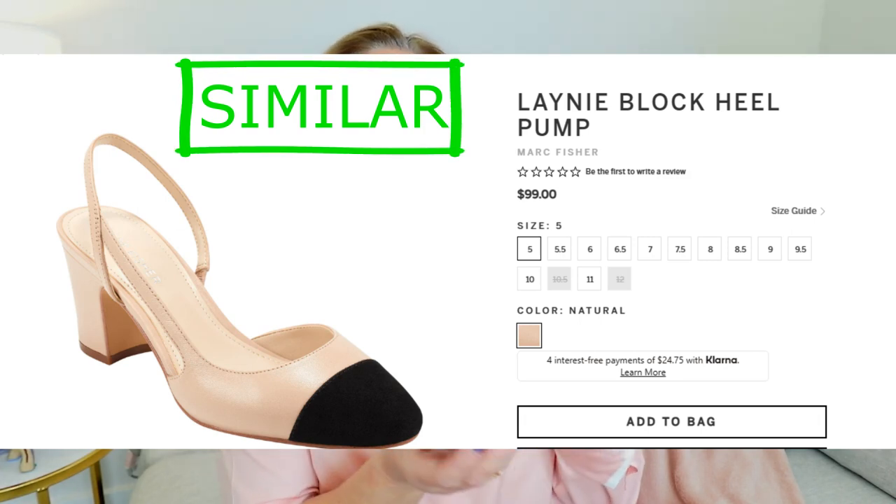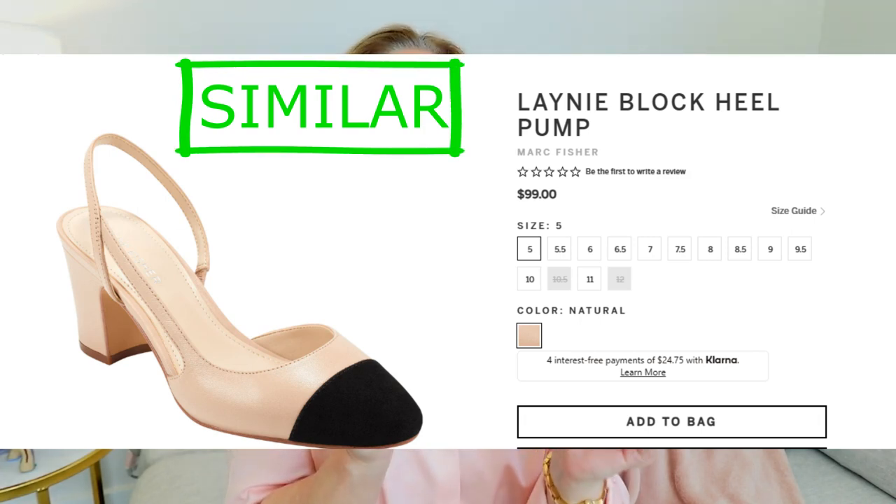The next shoe I am going to show you is a knockoff of a Chanel. It is the two-toned slingback heel. And it's just a little bit of a heel, but it gives a little bit of height without making you uncomfortable.